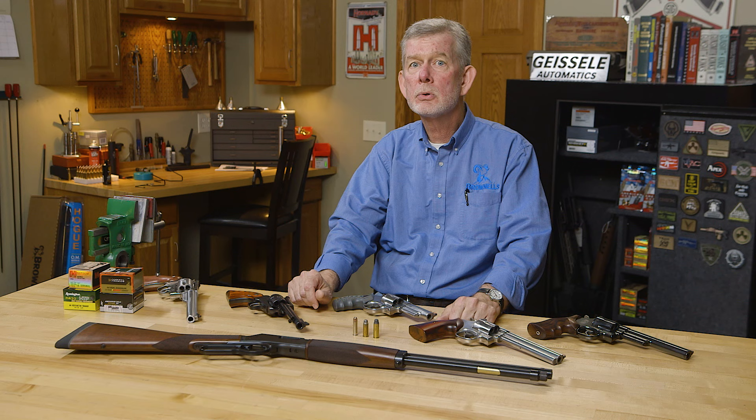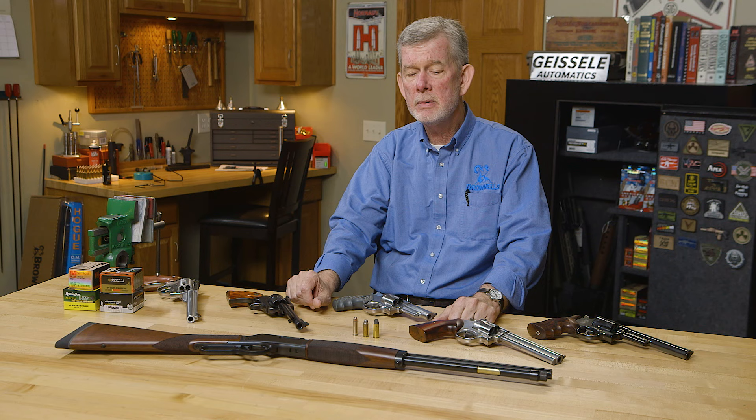Remington agreed to make the ammunition, and Smith & Wesson was going to come up with a revolver that would handle it. Somewhere in this mix, Ruger got wind of the project, and they came out with their single action version of their six-gun within a couple of weeks of Smith & Wesson introducing their gun. So it was a pretty big deal in its day, and everybody wanted to have one.